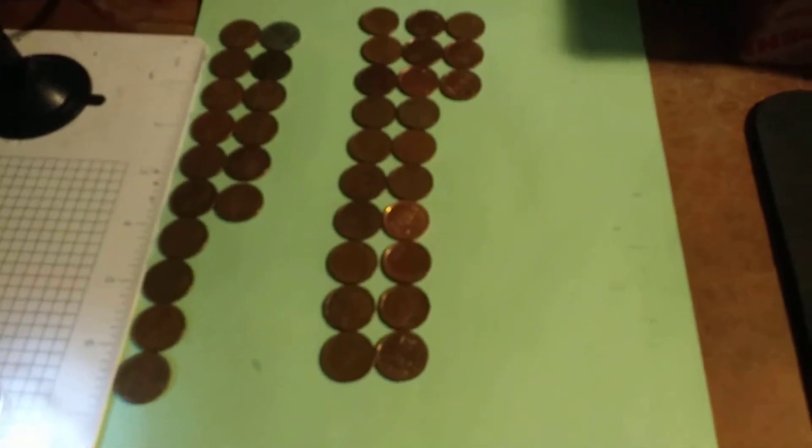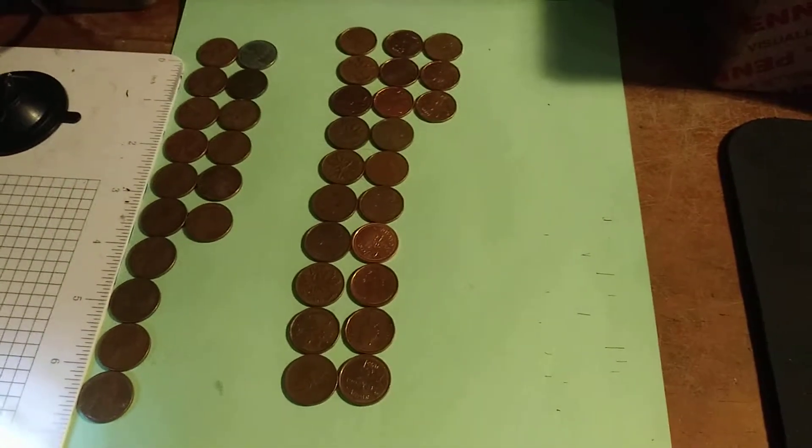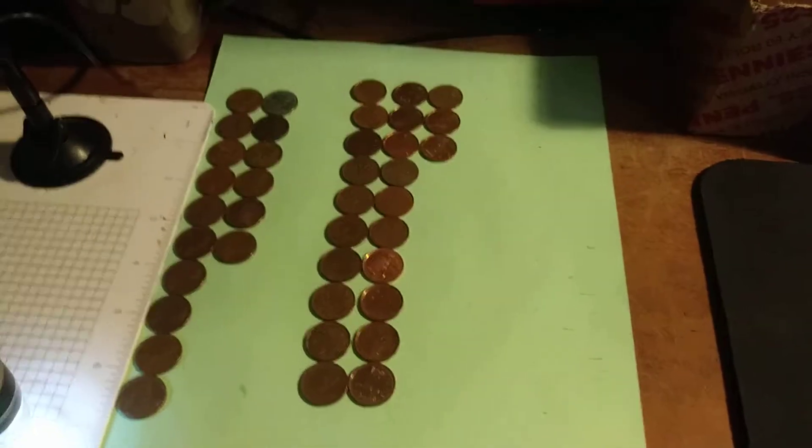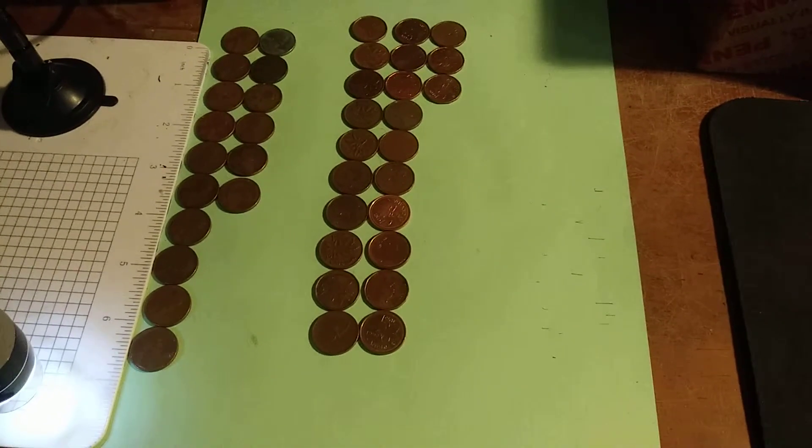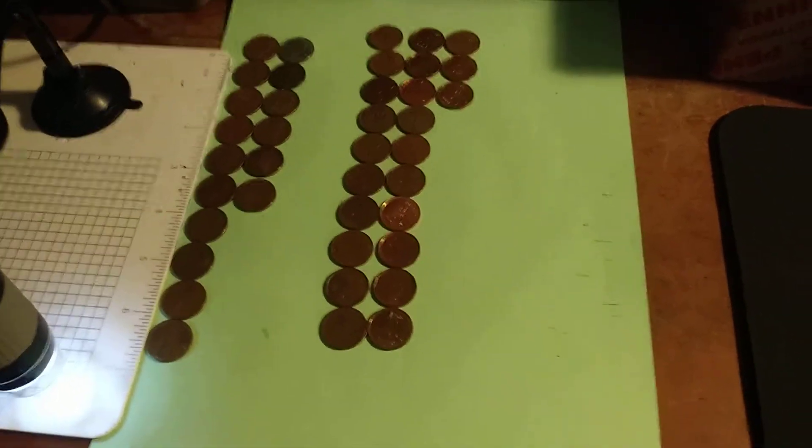Okay everybody, this box is done. We ended up with 16 wheat pennies, 23 Canadians, no 2009s, nor any Indian head pennies. My Indian head penny box streak ends at 2 — that in itself is just unbelievable to be able to say. I'll be back with the wrap-up.